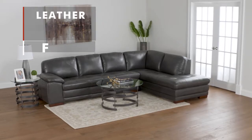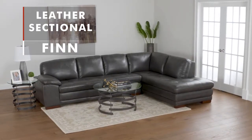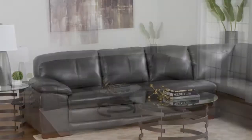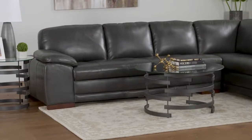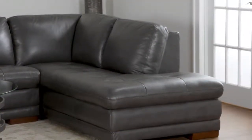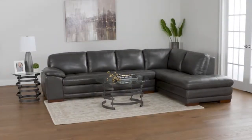The on-trend contemporary styled Fin sectional is covered in 100% top grain leather with splits. The elastic webbing seat and back cushions make for a tremendous seating experience. The Fin is solidly constructed with plywood and solid wood.